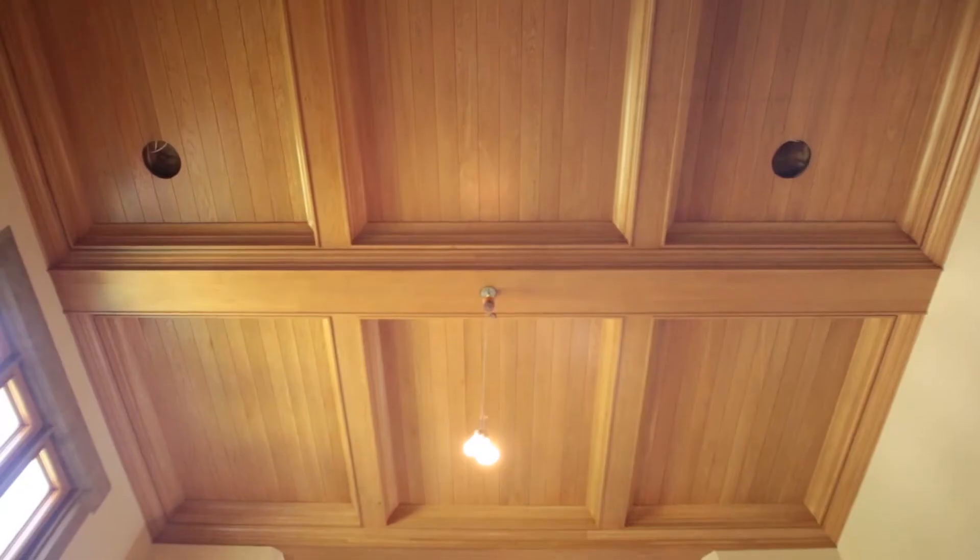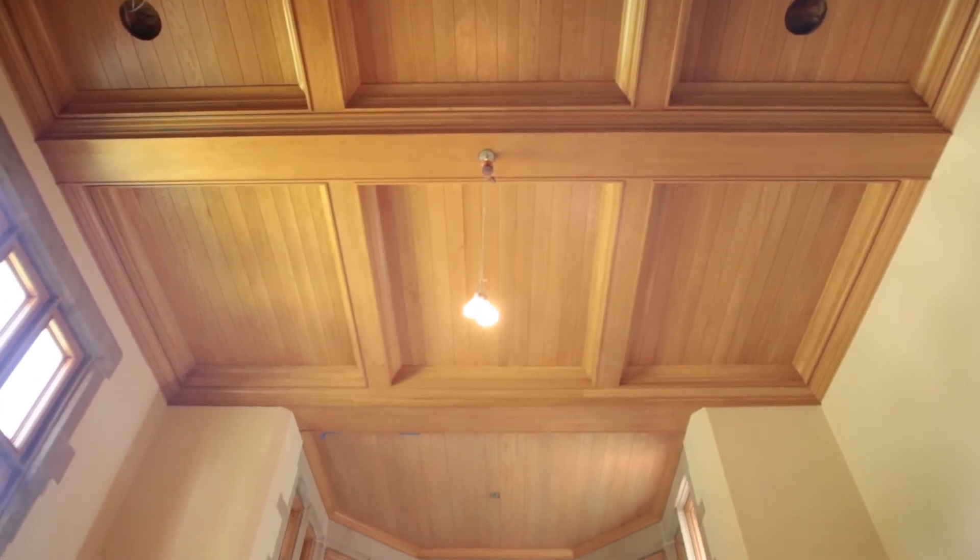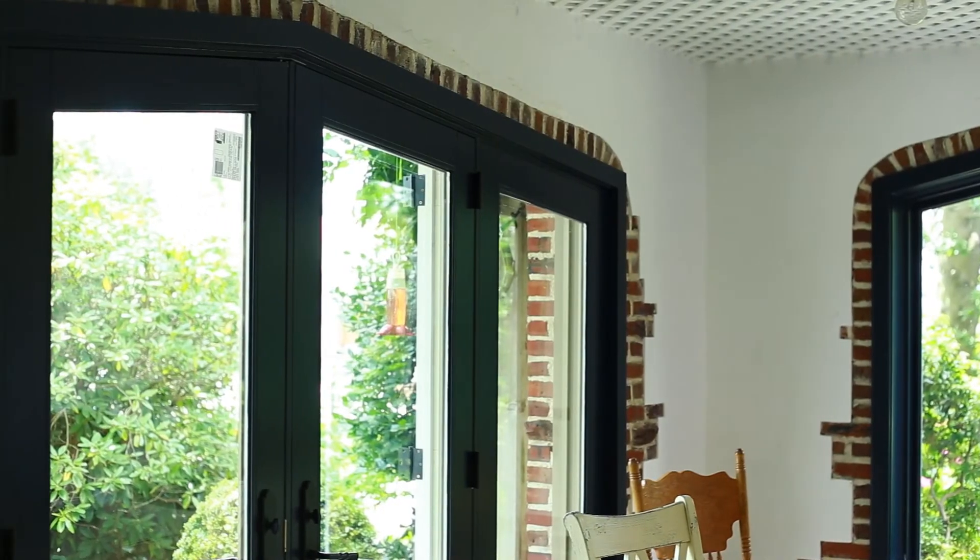He makes it look easy because for him it is. I'm Paul Rugarber with PDR Designs Architecture. When it comes to the extraordinary project — something that's different, that you need done — Jimmy is the go-to guy. He can create anything.